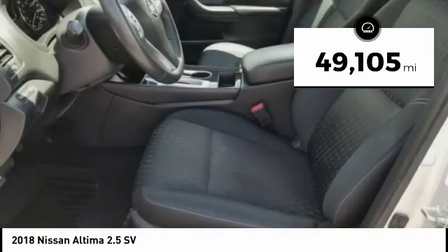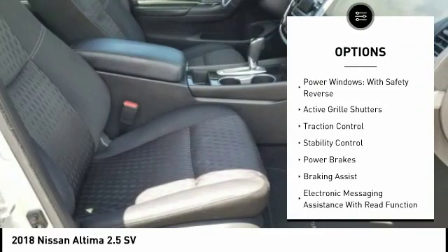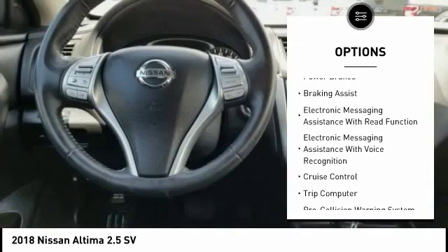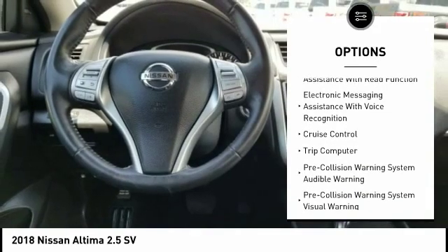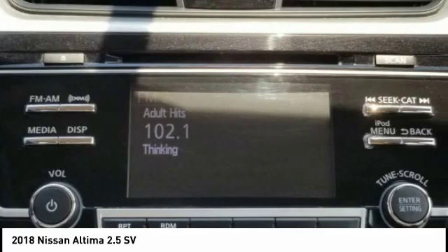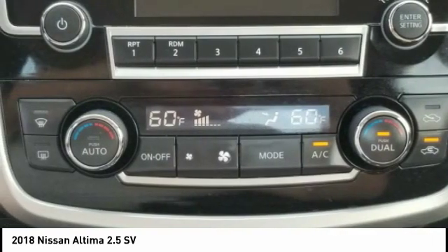This vehicle has less than 50,000 miles. Here are some of this vehicle's great options: power windows with safety reverse, active grille shutters, traction control, stability control, power brakes, braking assist, electronic messaging assistance with read function, electronic messaging assistance with voice recognition, cruise control, trip computer.